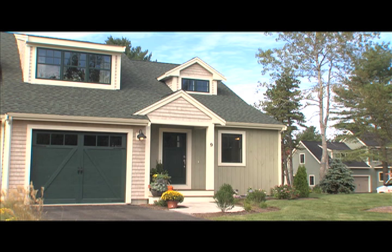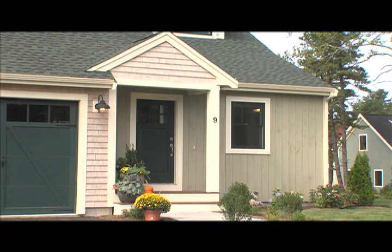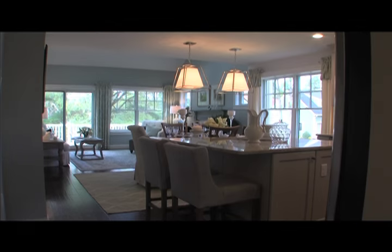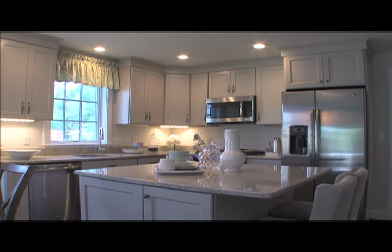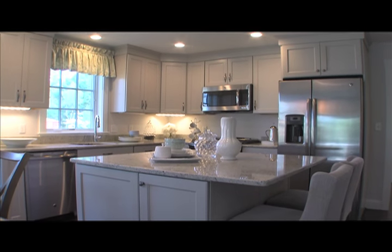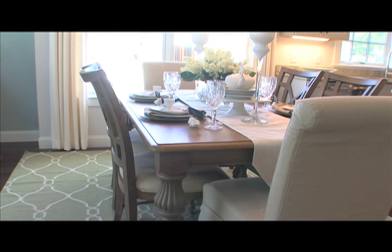Don't let this beautiful home's small size fool you. It contains every element needed by modern families. The entryway leads to a spacious kitchen with island, open to the dining room, and inviting living area.